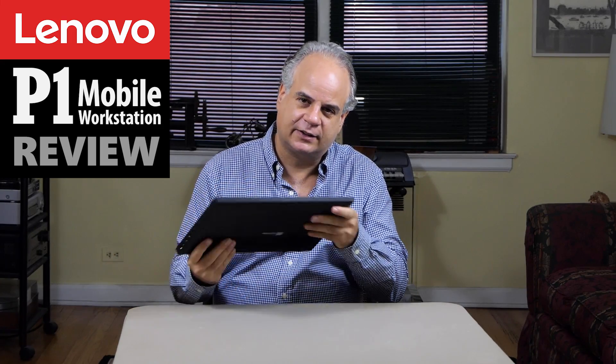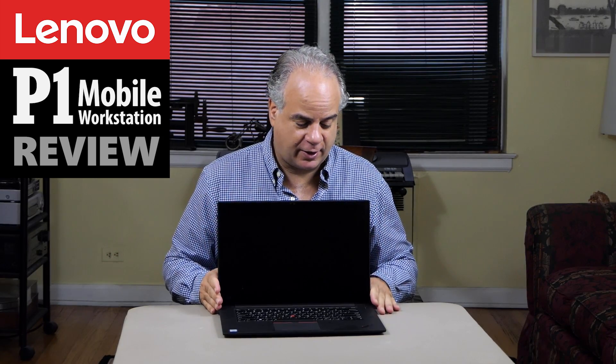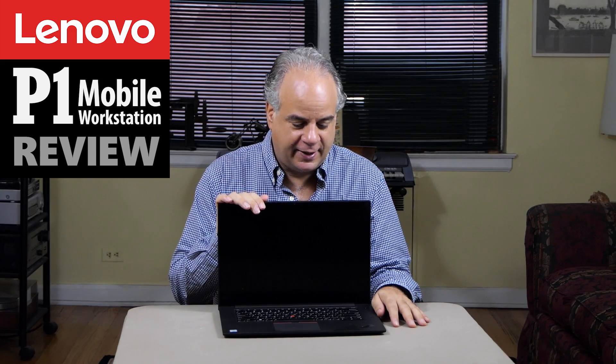The ThinkPad P1 has undergone 12 military-style tests, so this thing is tough. If you're carrying it around or throwing it in your bag, this thing is going to survive. As far as the screen is concerned, it comes with a 4K screen — this one is a touchscreen, but you can also get it with a non-touch anti-glare screen depending on your preference.